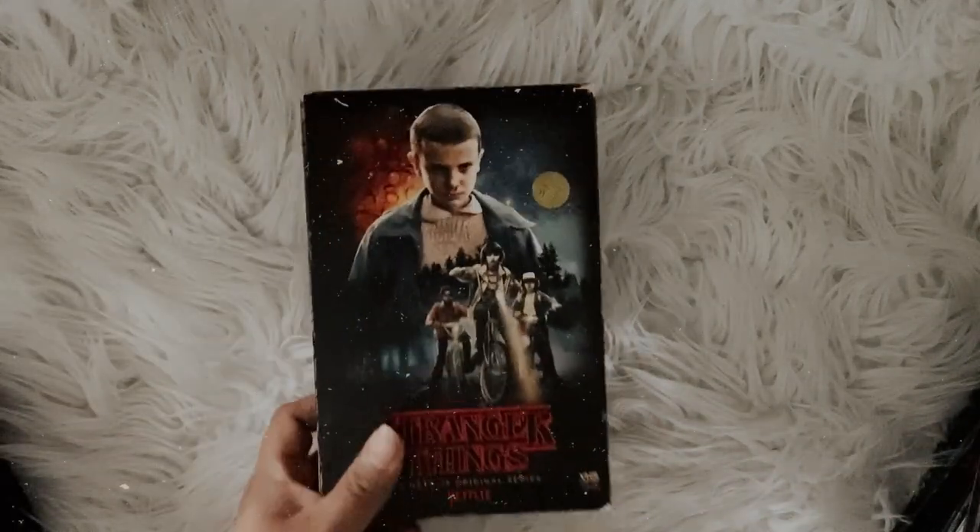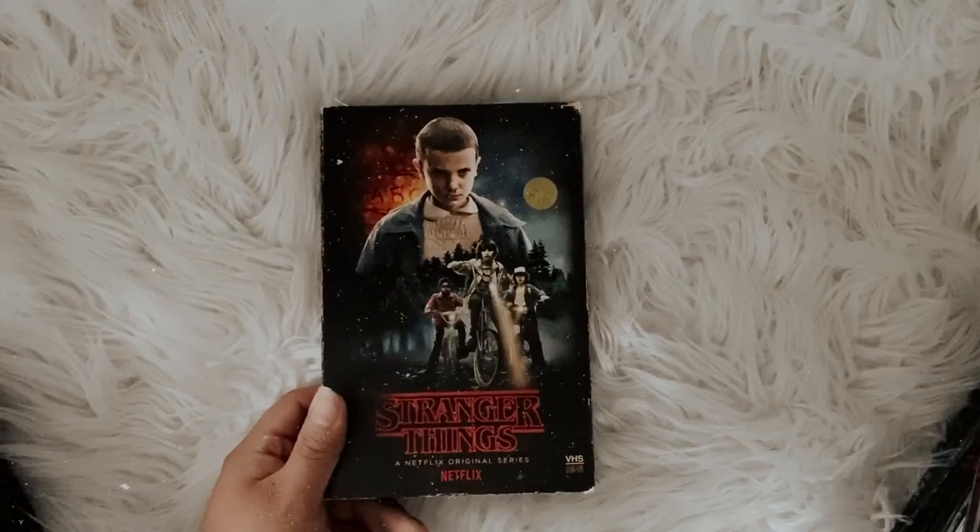I do plan on doing monthly blu-ray hauls every month, so if you guys are interested in that, hit the subscribe button. Let's go ahead and start off with my TV shows. I only have two TV shows. The first one here is my Stranger Things Season One.